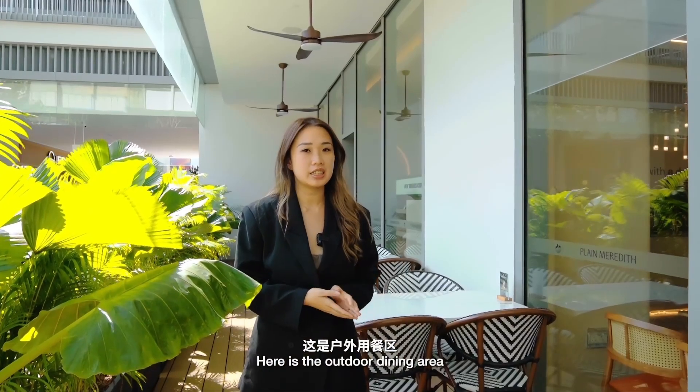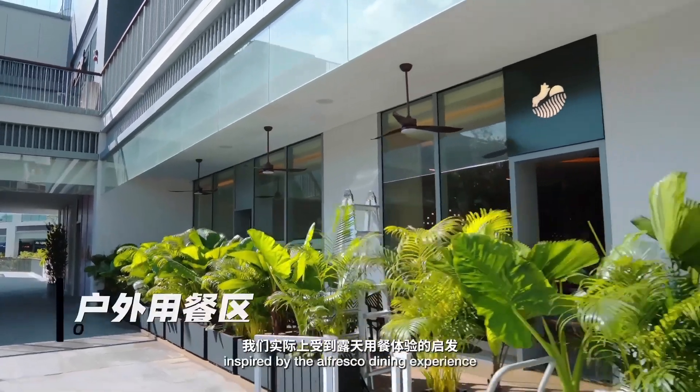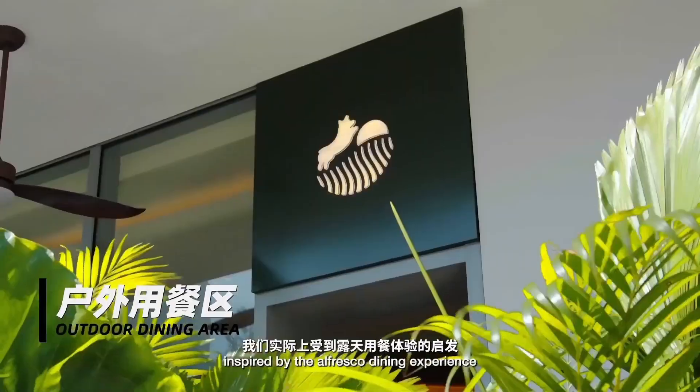So here is the outdoor dining area. We are actually inspired by the alfresco dining experience.